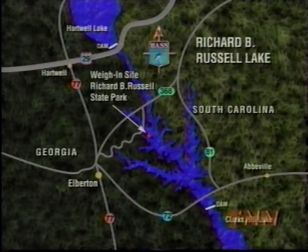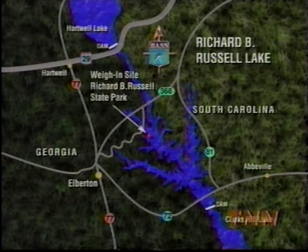Sandwiched between the larger and better-known Hartwell and Clark's Hill Lakes, the little brother Richard B. Russell has matured as a bass fishery — perhaps the best in the Southeast.